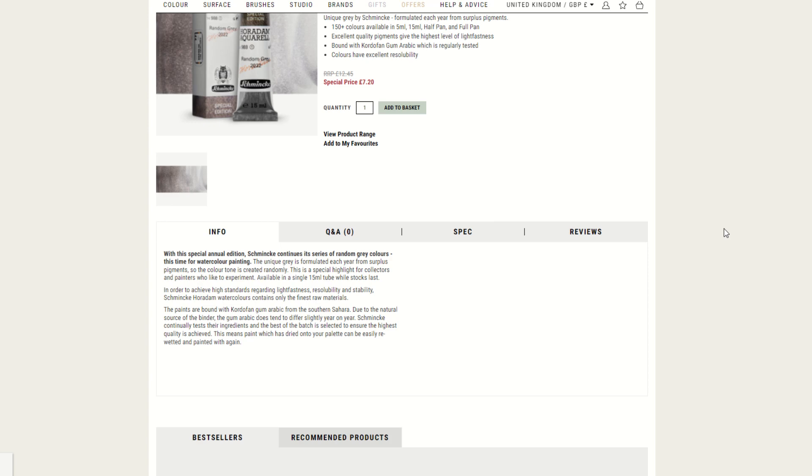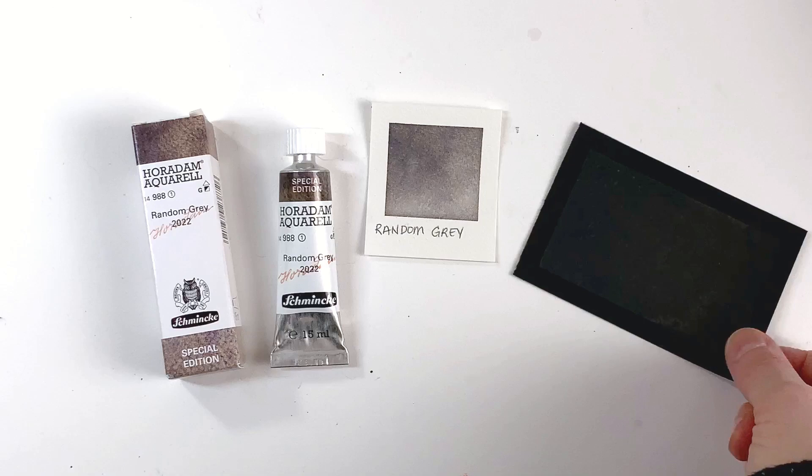What do you think of this paint? What about the idea of a random pigments color? Let me know in the comments below. Thank you very much for watching — take care, bye bye!